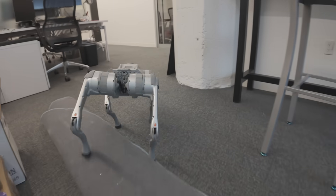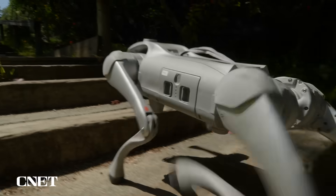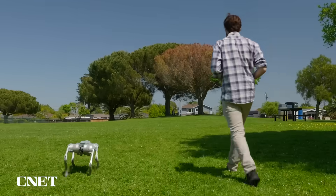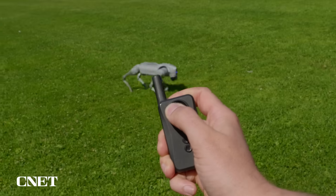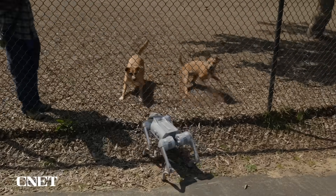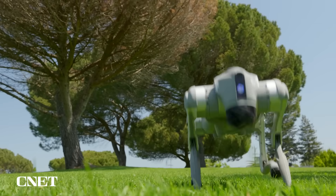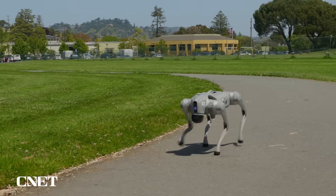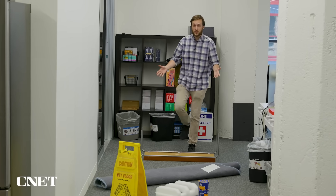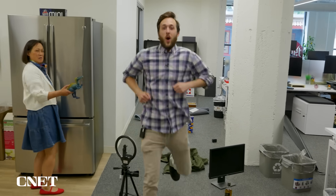We hit it with an obstacle course to test its AI object avoidance, an outdoor set of stairs and gravelly hill to see how it handles uneven terrain, a walk in the park testing its mini remote and autonomous follow function — all leading to its debut at the dog park where we get to see how this robot dog fits in with the real deal.